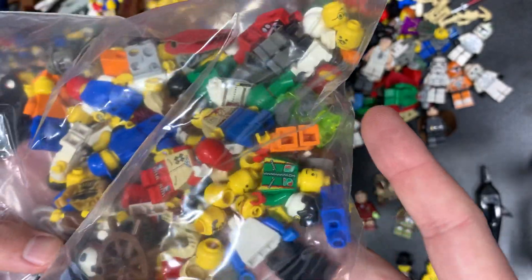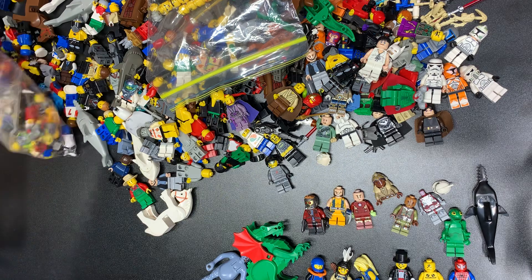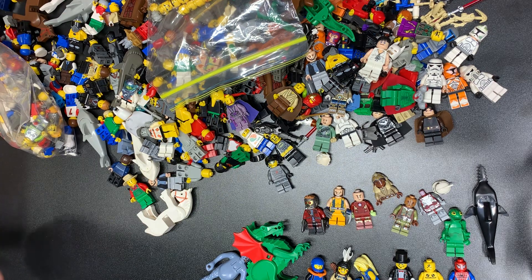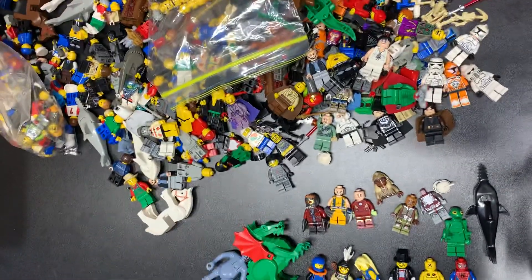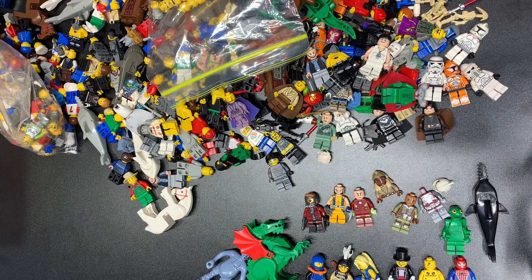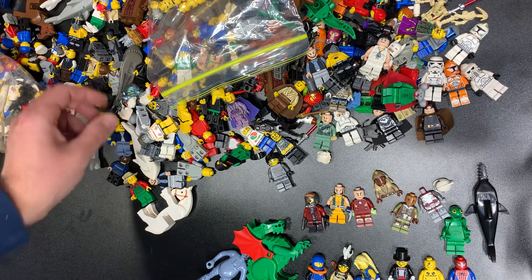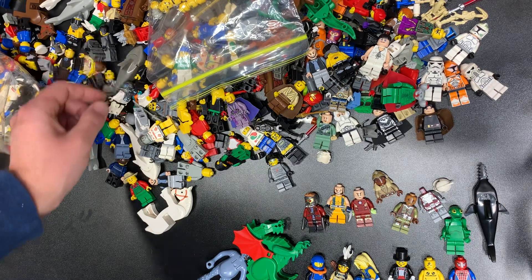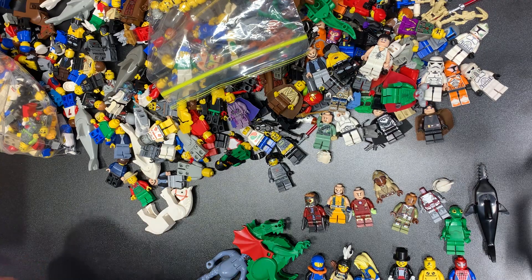All right, well, stay tuned for the next video — we're gonna go through the Star Wars part of this haul. Just keep in mind that this is just a continuation of the haul we already did. Comment below — there's a decent number of things here, however you want to say it. Comment below what your favorite one was. All the store links, all the everything — description below. Anyways, love you guys, and I'll catch you in the next one.